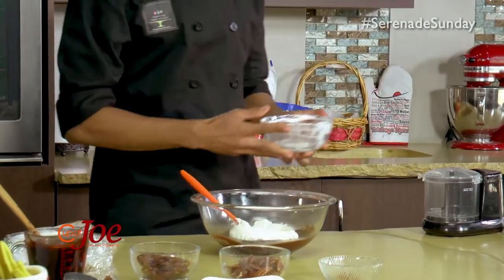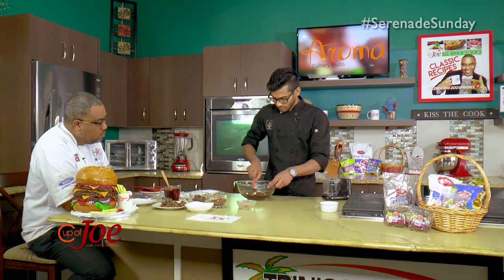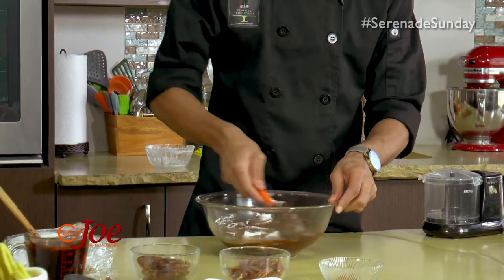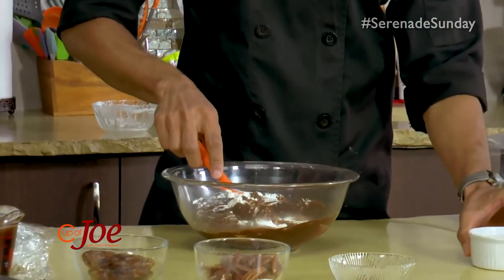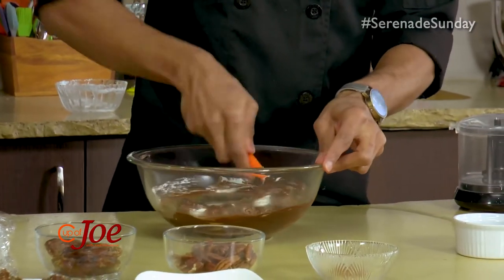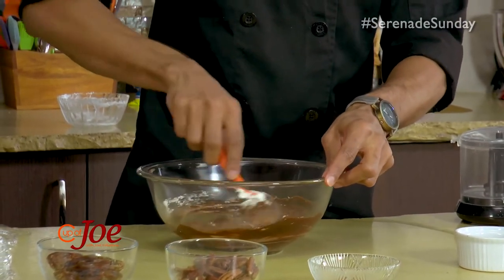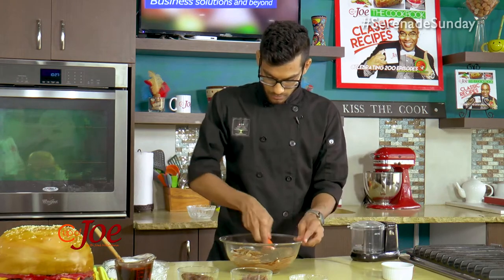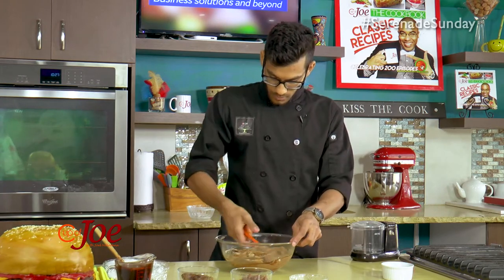So we're going to fold the whipped cream in, and then — the double part of it — we have some dark chocolate chunks. That's why it's double chocolate mousse. You could use semi-sweet chocolate there as well, but it's just to give you an additional depth. We're just going to fold in the dark chocolate.